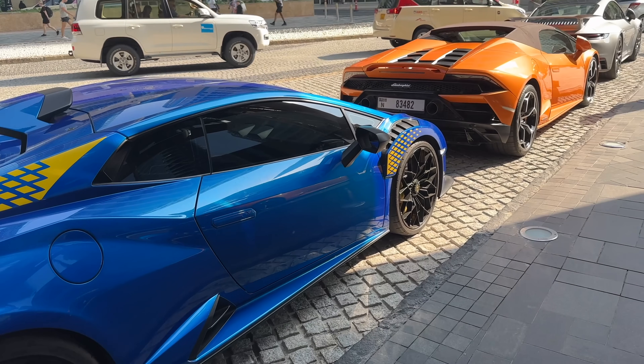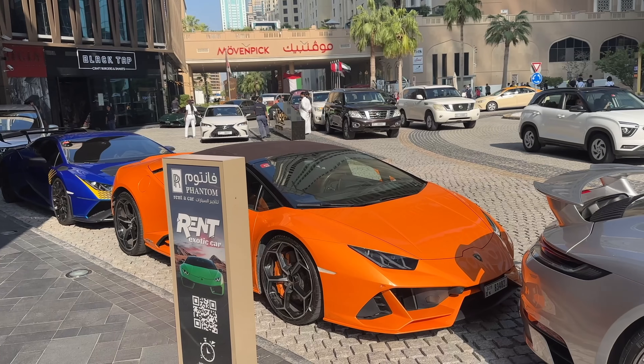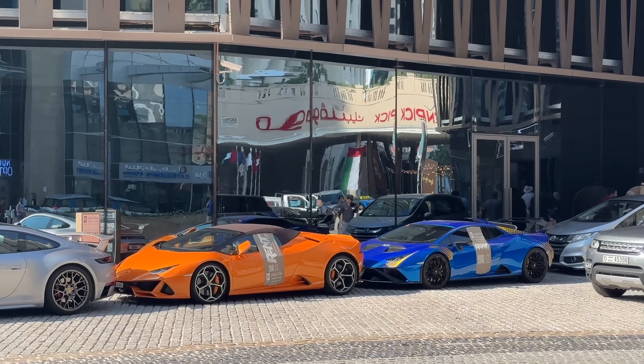Depending on the supercar, prices range anywhere between 700 AED to 4,800 AED per day — just depends on the specific supercar you're looking for. Just make sure you get some legit insurance.